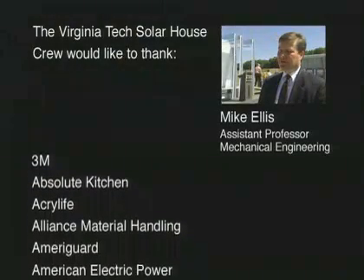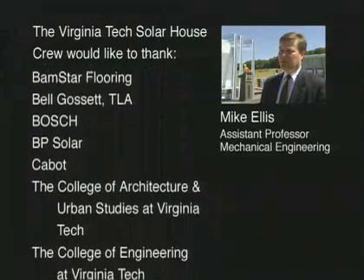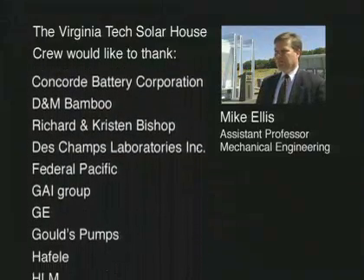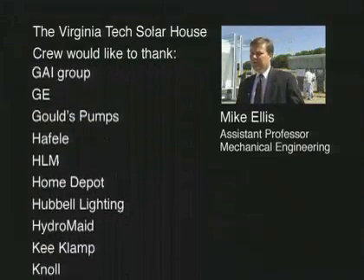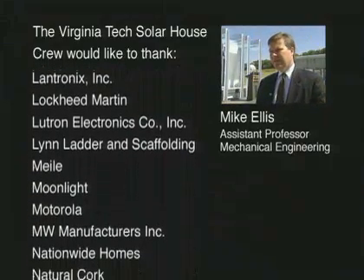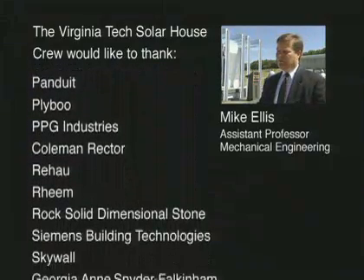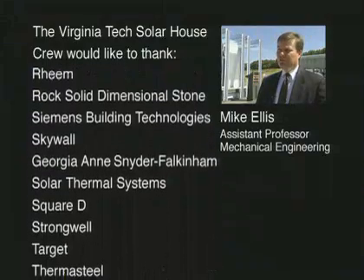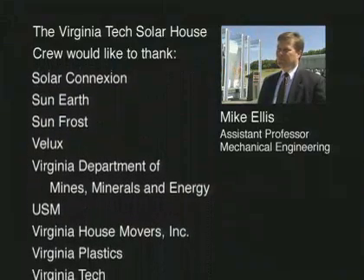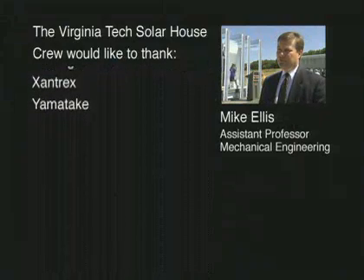We've been fortunate in a lot of our senior design projects to have excellent support from company sponsors. Companies look at this as an opportunity to build awareness among students of their company and their products. In this case, companies that sponsored Solar Decathlon had their products showcased on the National Mall. But maybe just as importantly, it gives companies a chance to get a look at our students — find out who the good students are, what capabilities they have — and through their contributions they enhance those capabilities. So it's a great opportunity for the sponsors as well as for the students.